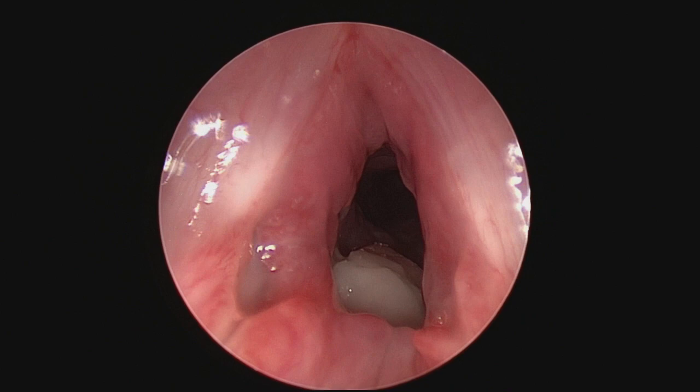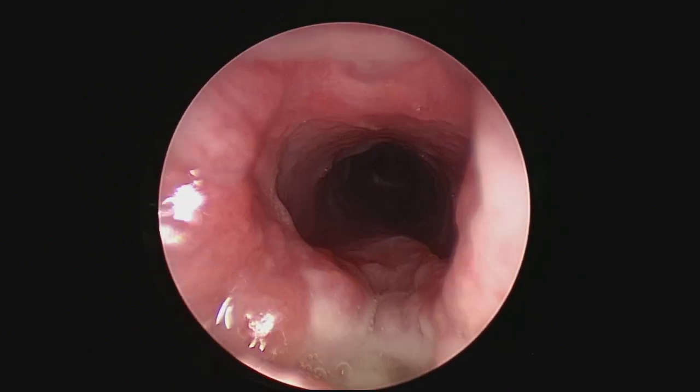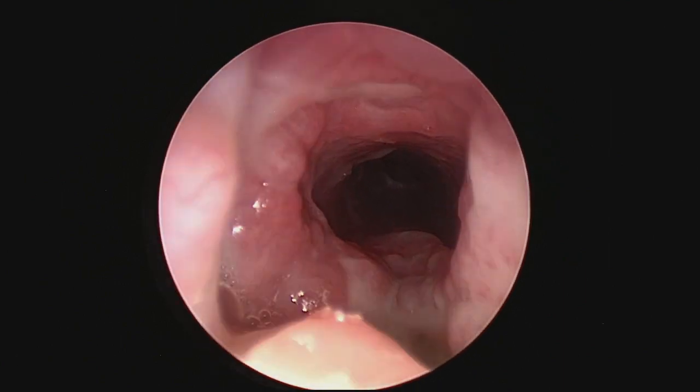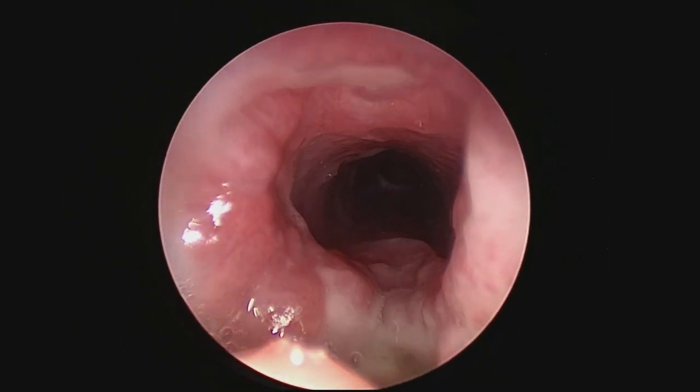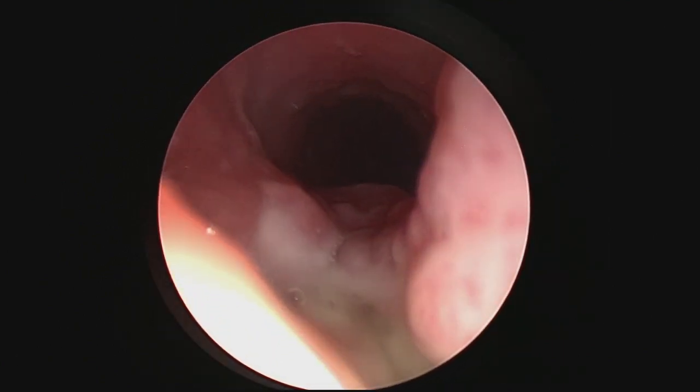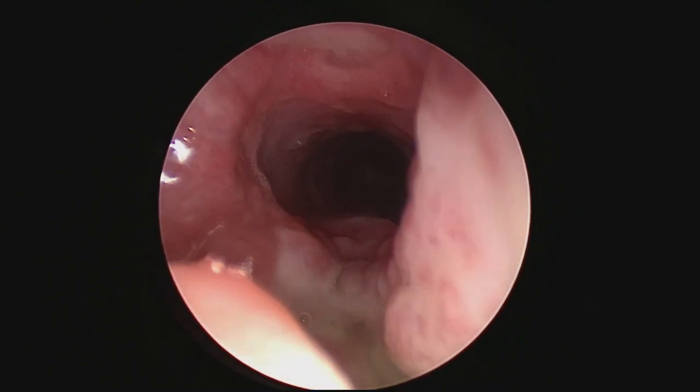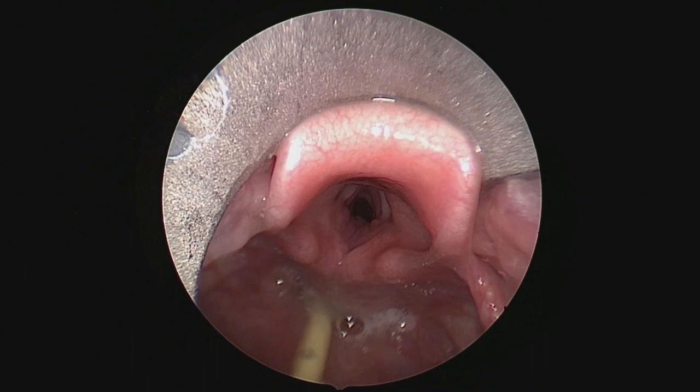This kid got intubated after a car accident, loss of consciousness, severe subglottic injury. You can see the mucosa is denuded — that's the cartilage there sticking out. There's a huge gap between the cartilage and the normal trachea.